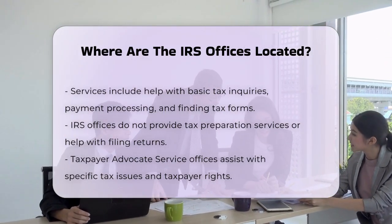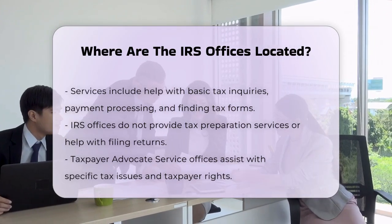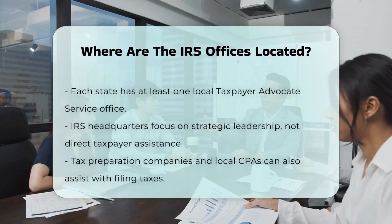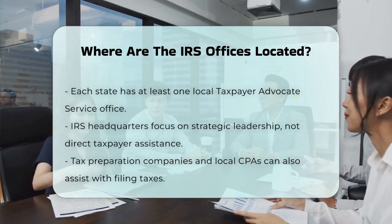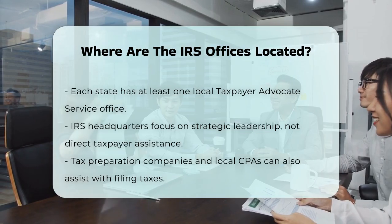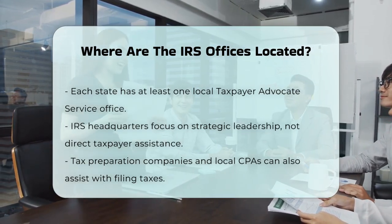For example, the Wage and Investment Income Operating Division is headquartered in the Atlanta area, while the Small Business and Self-Employed Operating Division and the Tax-Exempt Operating Division are headquartered in the Washington, D.C. area. The Large and Mid-Size Business Operating Division is based in central New Jersey.